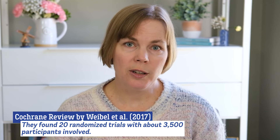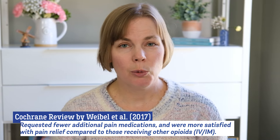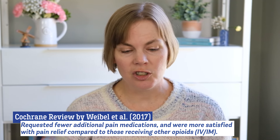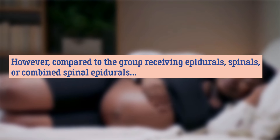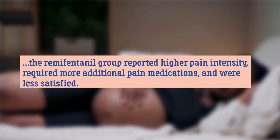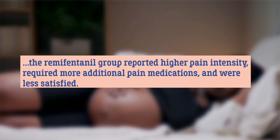There was a Cochrane review published by Webull et al. in 2017 comparing remifentanil to other injectable opioids for use during labor and they also compared remifentanil to an epidural. They found 20 randomized control trials with about 3,500 participants total and found very low quality evidence that people using IV patient controlled remifentanil reported stronger pain relief at one hour, requested fewer additional pain medications, and were more satisfied with pain relief compared to those receiving other injectable opioids. However, compared to the group receiving epidurals, spinals, or combined spinal epidurals, the remifentanil group did have higher pain scores, required more additional pain medications, and had lower patient satisfaction.